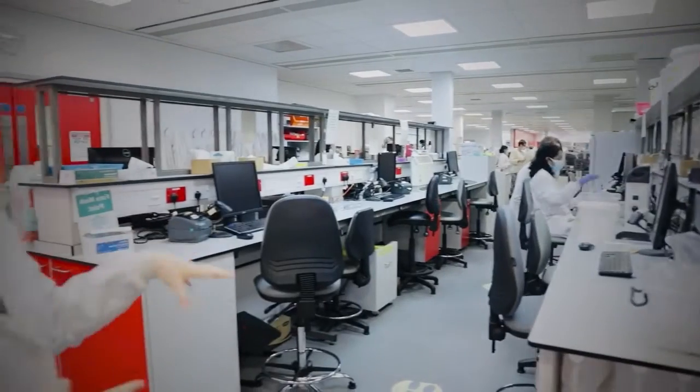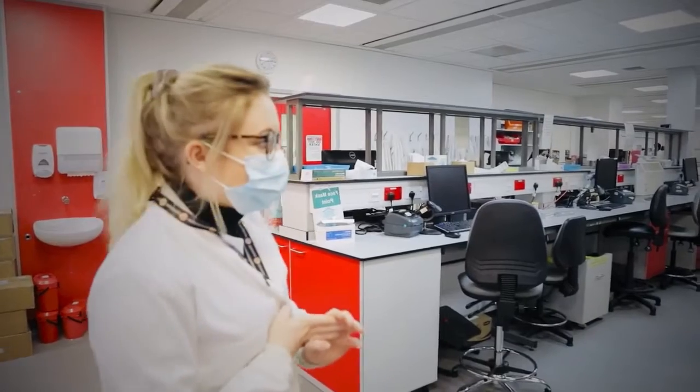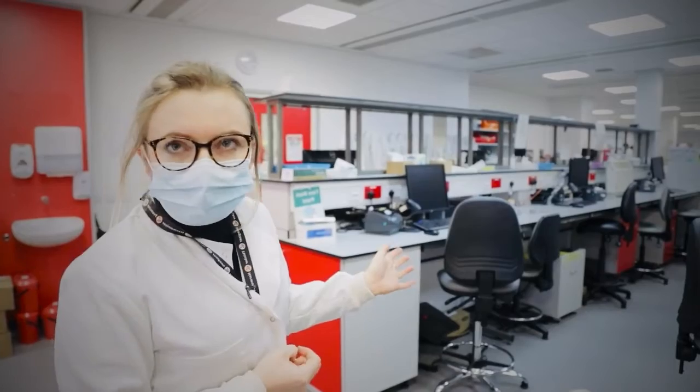There are three departments down here in blood sciences: immunology, haematology, and biochemistry. They'll book the samples in for the tests and make sure they're going to the right department.